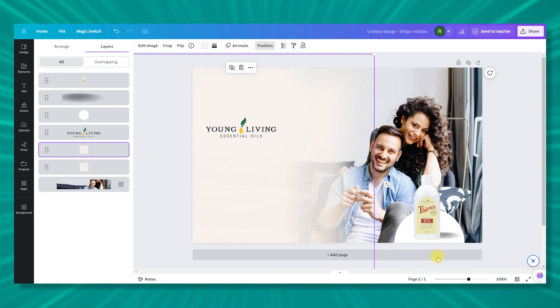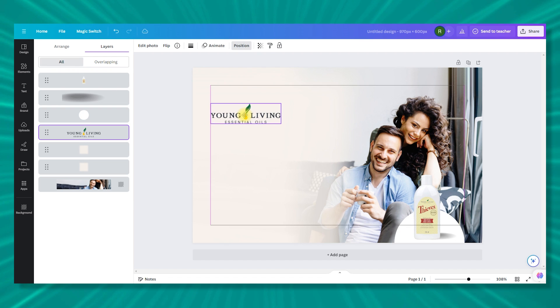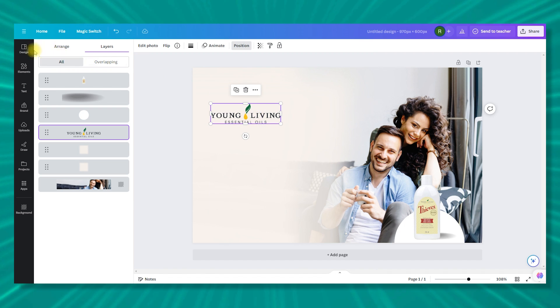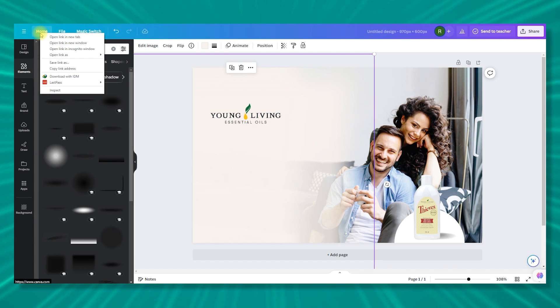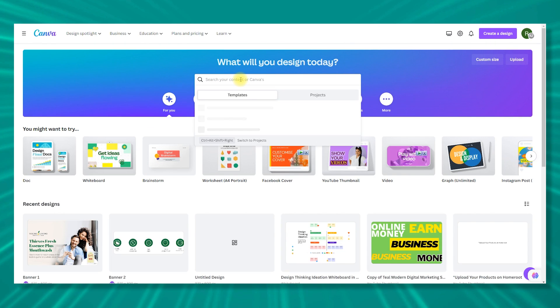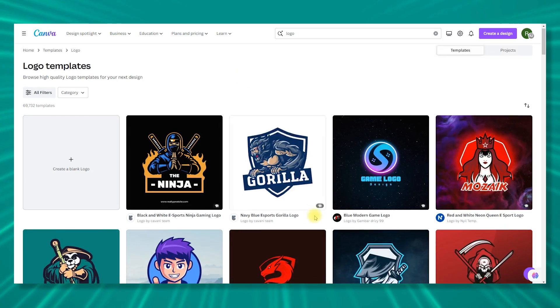Now adjust the logo. If you don't have a logo and want to create one in Canva, simply go to the Canva homepage, search 'logo,' and you'll find numerous logo templates you can customize and use.